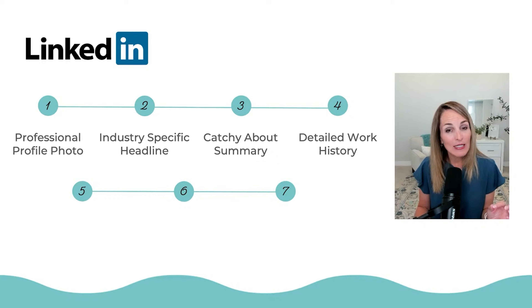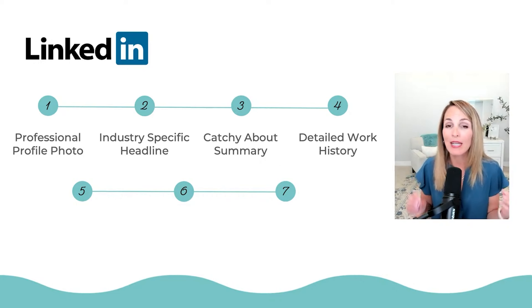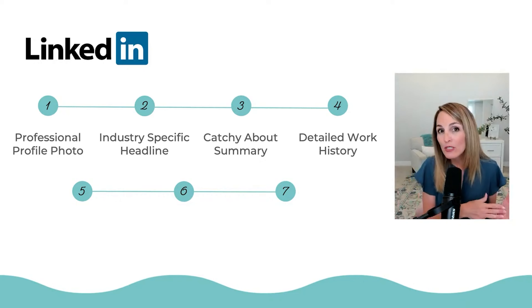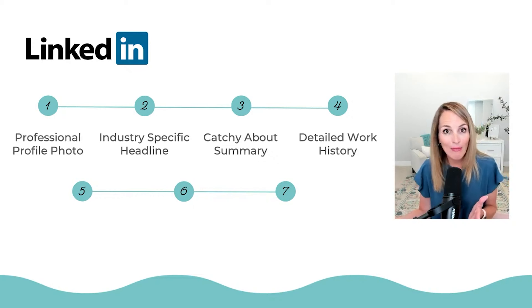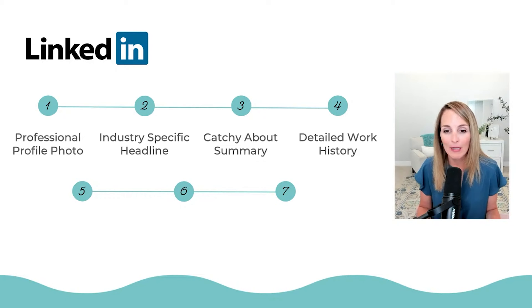The next part is a detailed work history. It's going to be similar to what you have on your resume, but because it's LinkedIn you can speak in first person — you can make it more casual, more personable, and add more character to it. You can add a lot more personality to the work section on LinkedIn than you can on a resume.